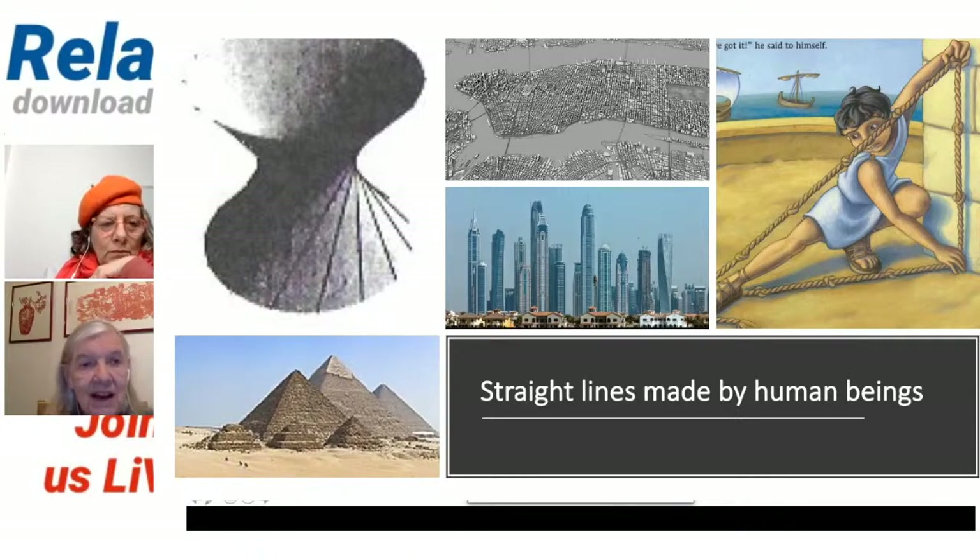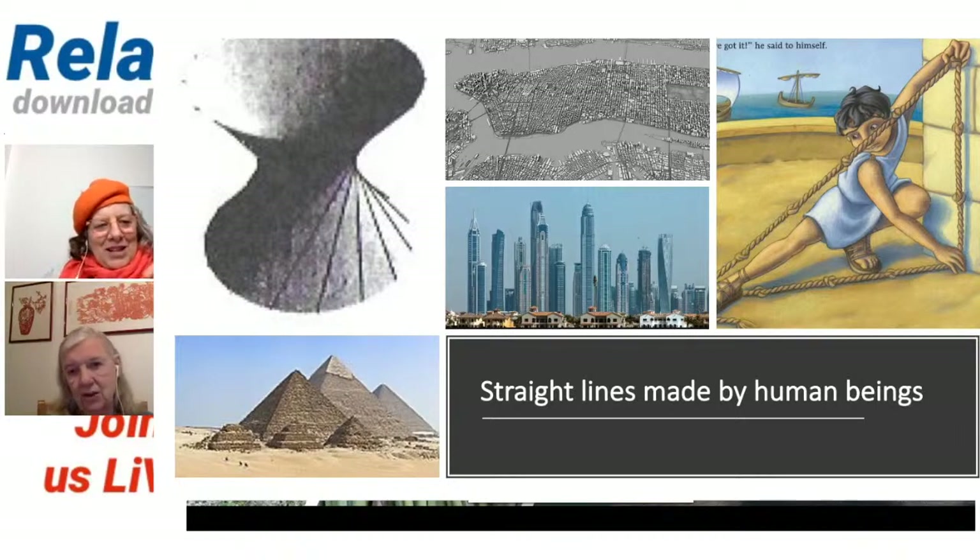I hadn't thought of the sort of dynamic view of that, Caroline. How interesting. Okay, we need to move on. And this is straight lines in nature.